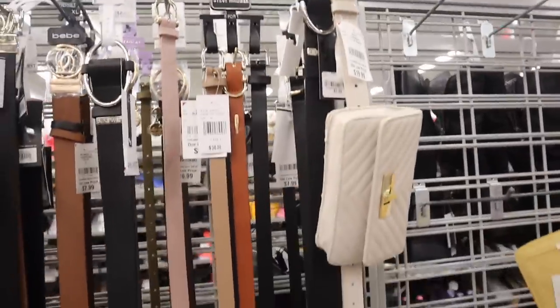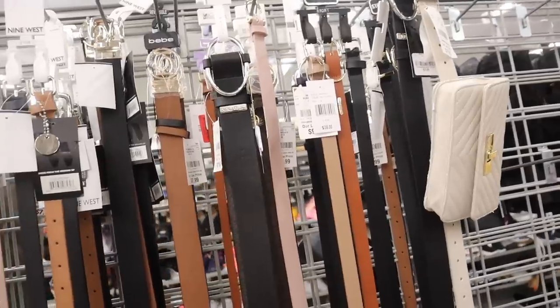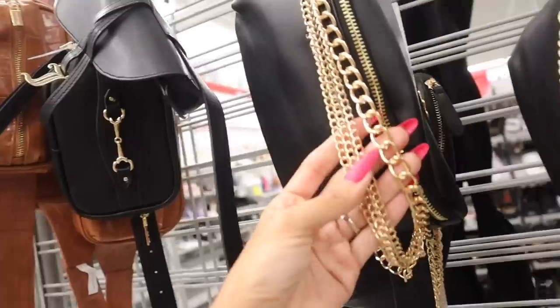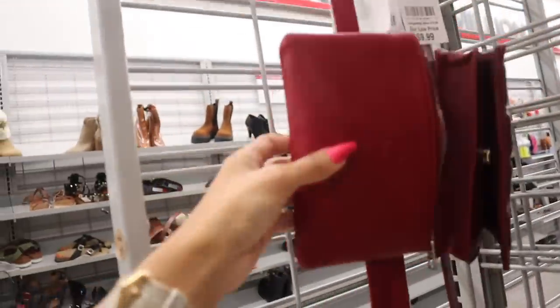Oh my gosh, and belts over here! We usually find Kate Spade and Michael Kors at other locations, but look at these with the gold chain — most of these are only $10 each.